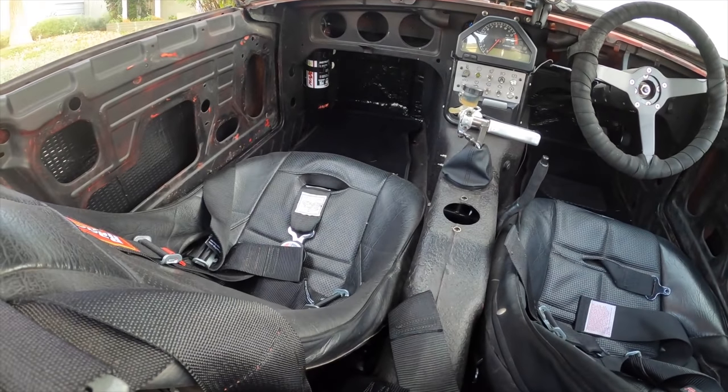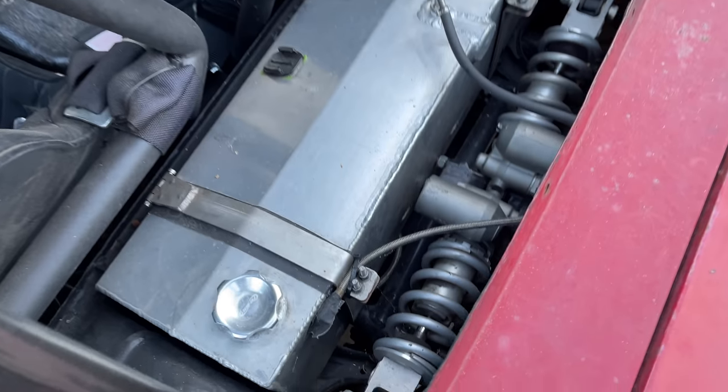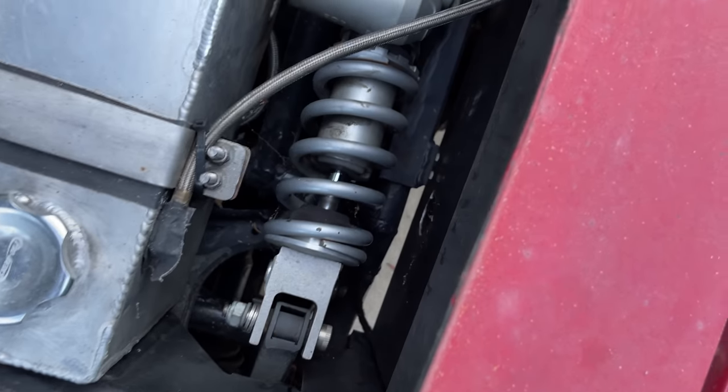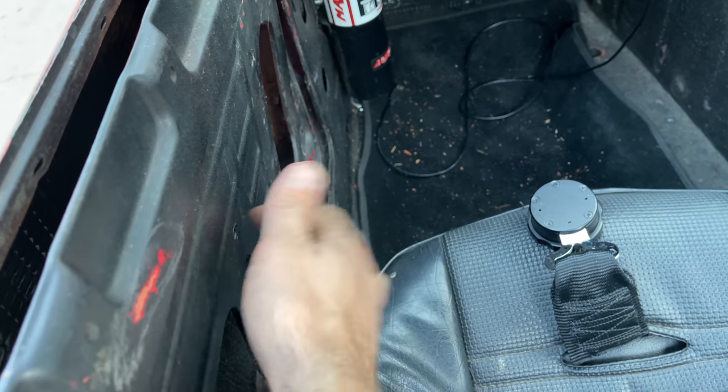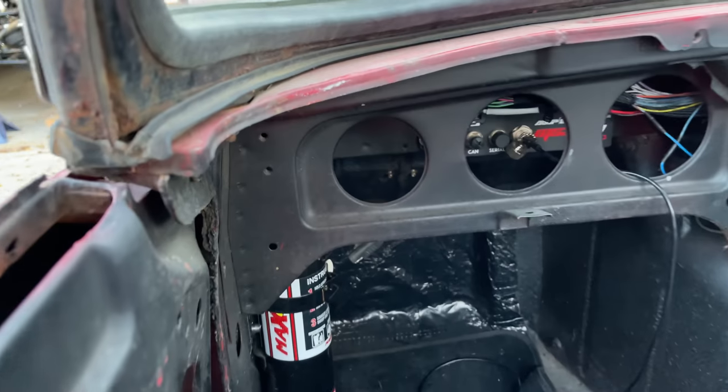This car has no interior to quiet the sound. No carpet, no roof. You can see the ground from several places inside the car. On top of that, a lot of the panels are not well-constrained — they vibrate, amplifying the sound and making the car considerably louder from the inside than it is on the outside. I love this car, but I can't drive it without earplugs.